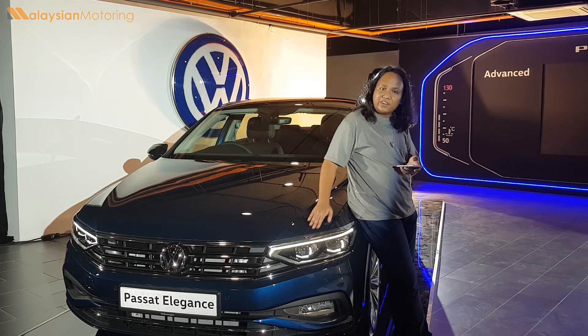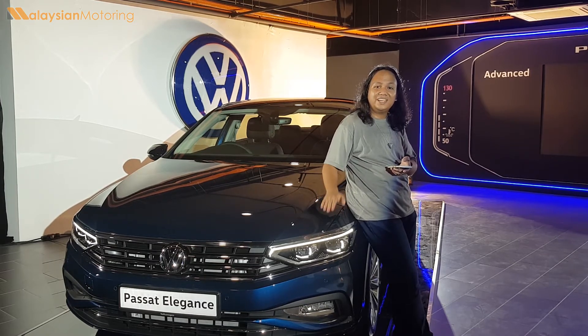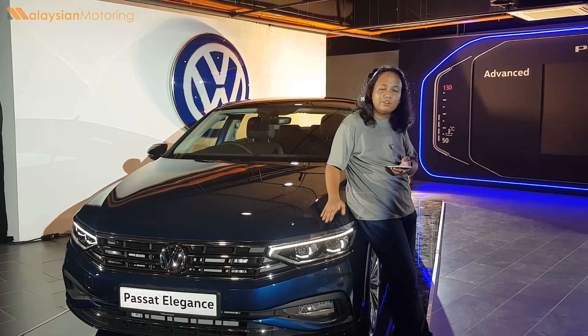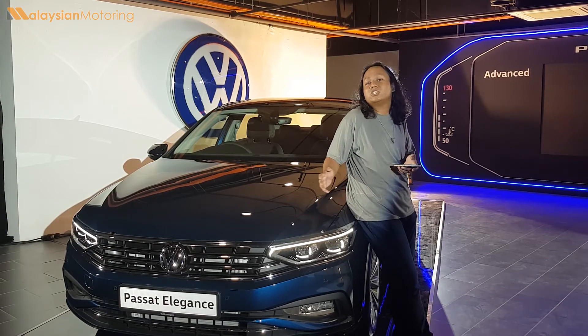That said, the Volkswagen Passat continues to cut an incredibly elegant look in this segment. And at its price, it is incredibly good value for a truly luxurious and continental-feeling car.